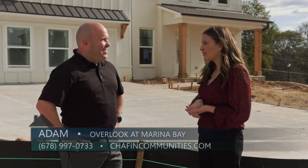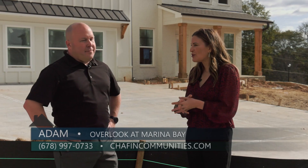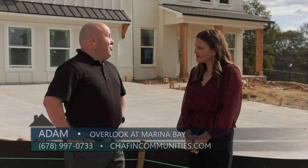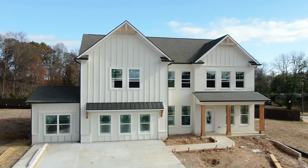Chaffin broke ground this fall for the neighborhood, and the model home is almost complete. The model home should be finished in December, and we hope you'll come back when it's complete.